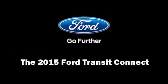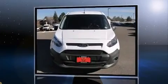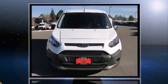Climb inside the 2015 Ford Transit Connect. It features a front-wheel drive platform, an automatic transmission, and a 2.5-liter four-cylinder engine.